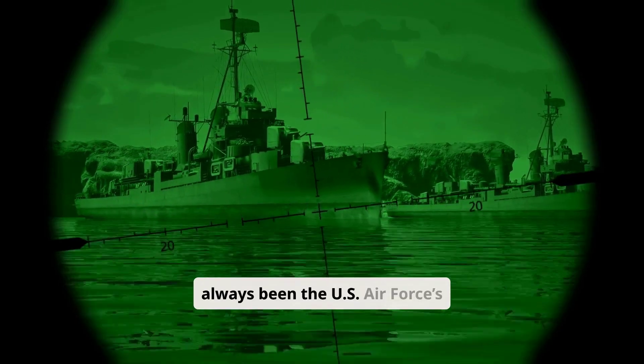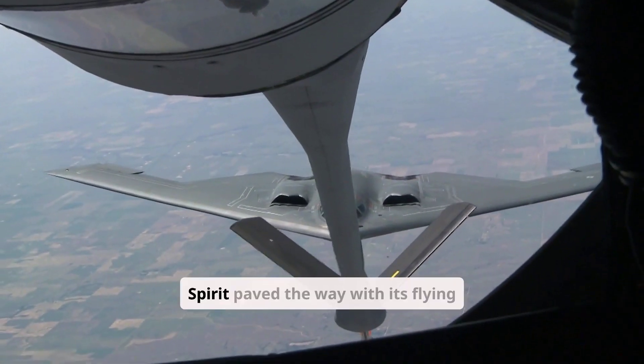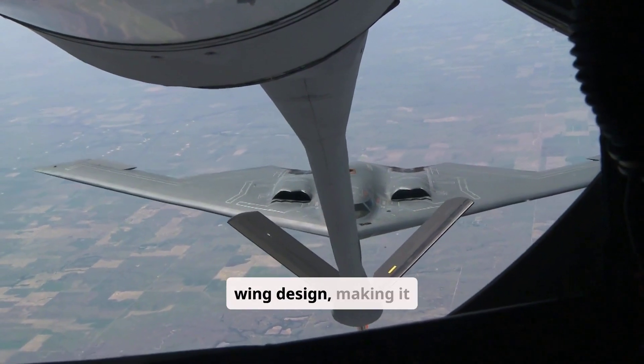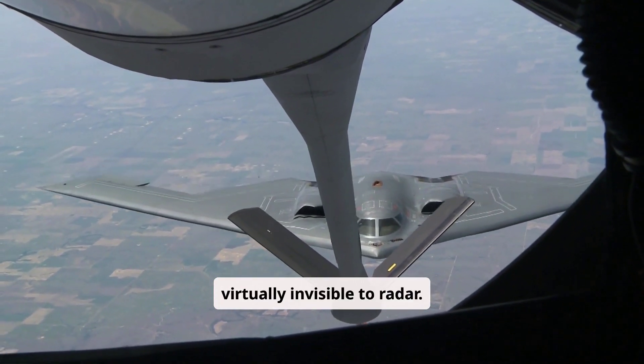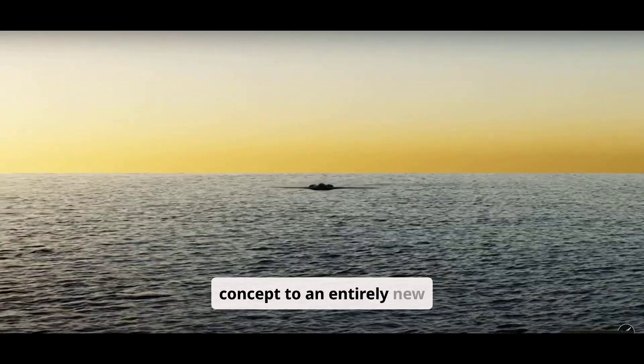Stealth technology has always been the US Air Force's ace in the hole. The legendary B-2 Spirit paved the way with its flying wing design, making it virtually invisible to radar. But the B-21 Raider takes this concept to an entirely new level.